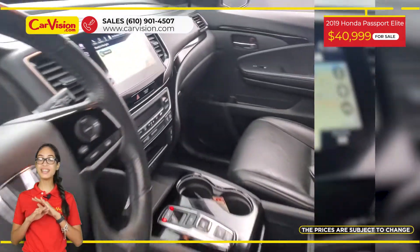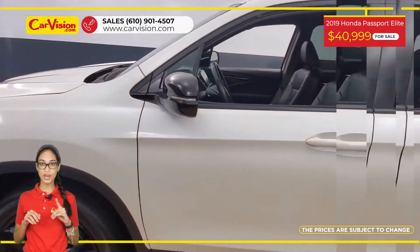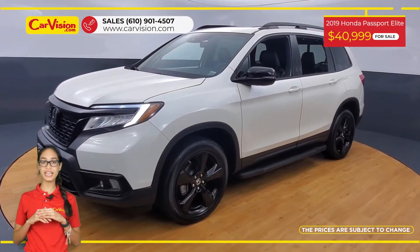The vehicle is in excellent condition after a 118-point inspection. We are proud to provide a guarantee for all of our vehicles. So call now or chat with us to schedule a test drive with the pioneer of the market, CarVision.